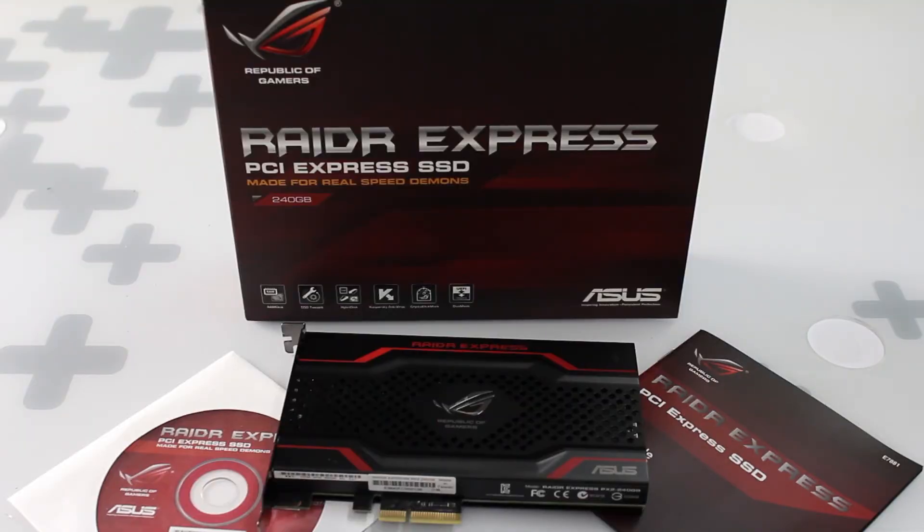This has been the ASUS ROG Radar Express PCI Express based SSD. If you like this video, give us a like, subscribe, and stay tuned for more powerful hardware.